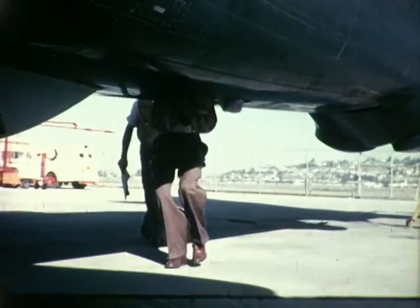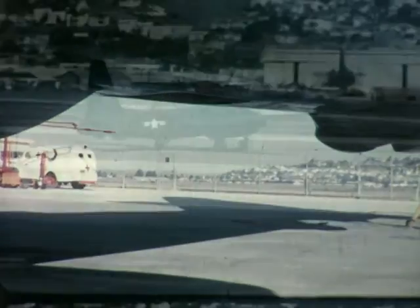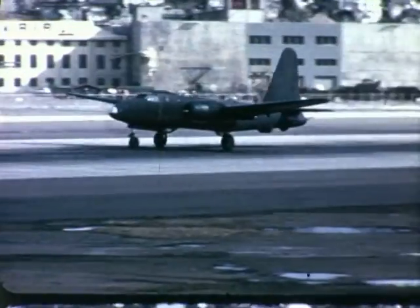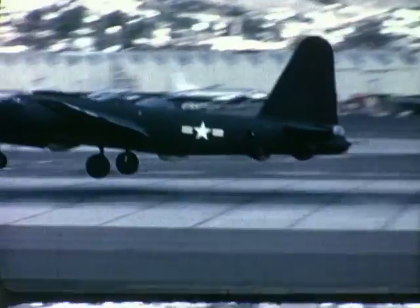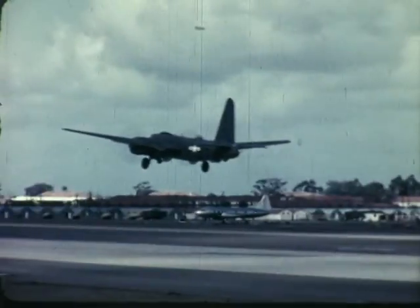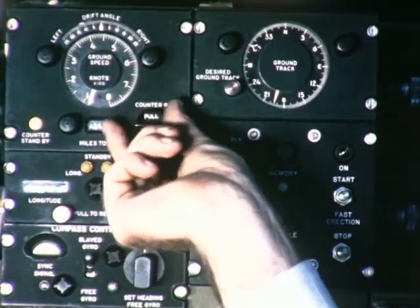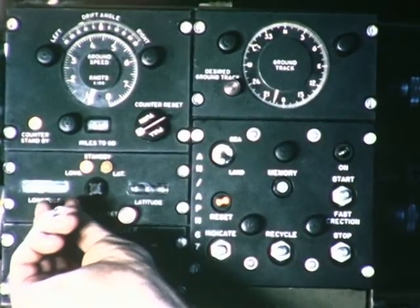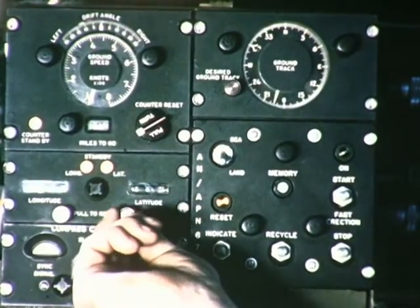Late in 1955, a Lockheed P2V Neptune, equipped with a revolutionary new means of aerial navigation, prepared for flight from San Diego, California to the Naval Air Station at Key West, Florida. Eager to try out this new navigational equipment, the aircraft's navigator cranked in the coordinates of the point of departure and the desired ground track. He then pushed the start button and sat back to observe.